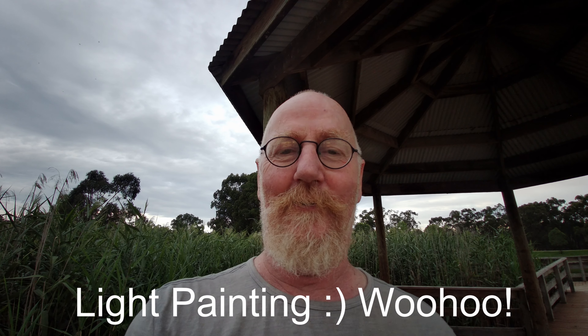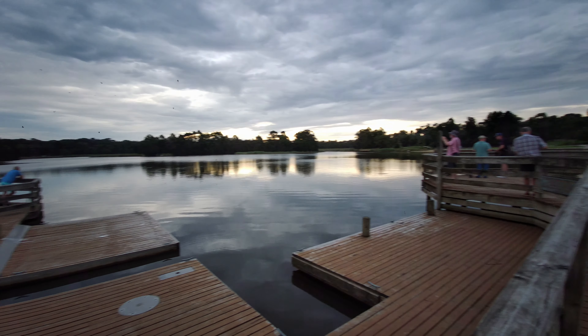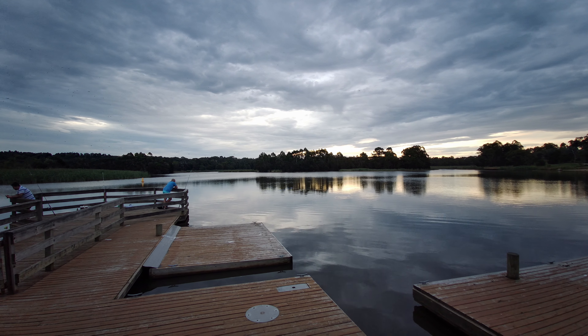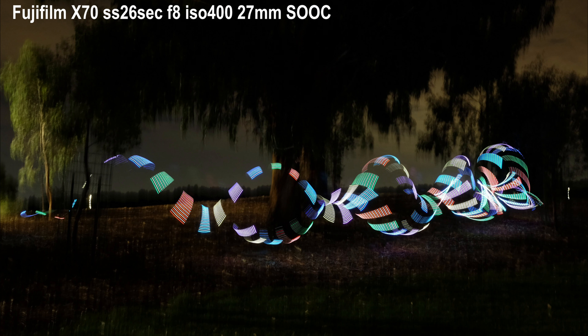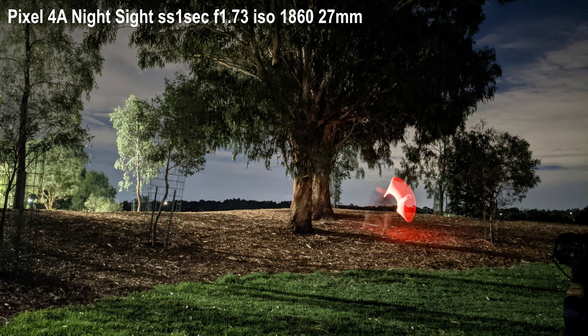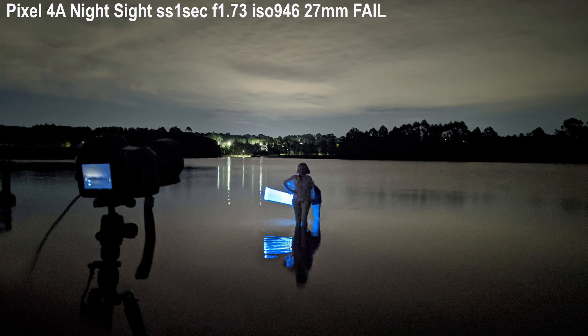We're at a lake doing night light-painting photos with the phone, the X70, and the X100V. Some members of the Yarra Rangers Photographic Society are here as well, all having a nice night light-painting session. The X70 does a pretty good job on bulb mode, and the X100V got some pretty good shots too — these were handheld by the way. But the Pixel 4a has no bulb mode and no long-exposure option, so it could only take a shot at the end and it wasn't very good.